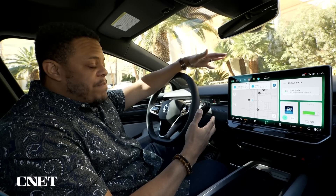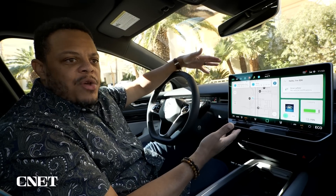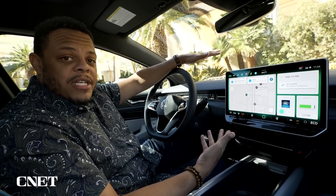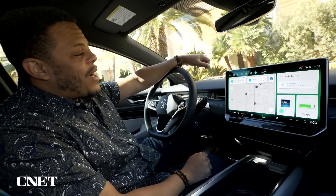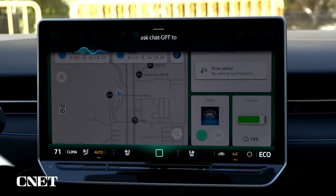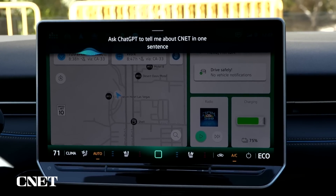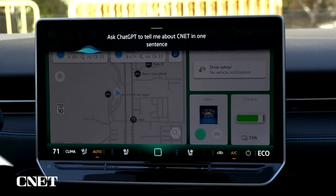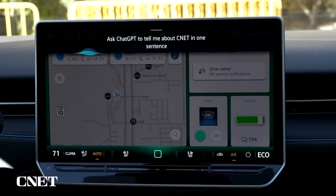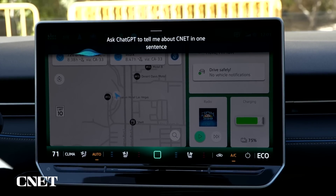And because it's based on ChatGPT, you can do more than just ask it to do things relative to the car. You can ask more complicated conversational questions, like: "Hello Ida, ask ChatGPT to tell me about CNET in one sentence." It responds: "According to ChatGPT, CNET is a popular technology media website that provides news, reviews, and information on gadgets, consumer electronics, and technology trends."